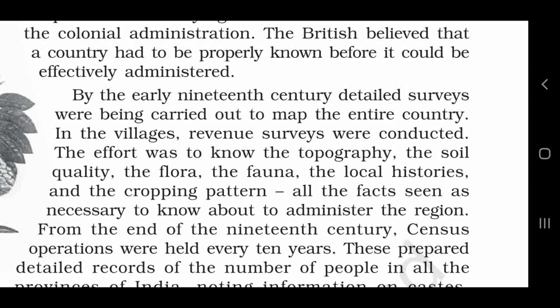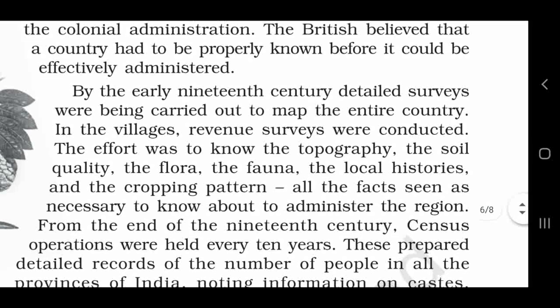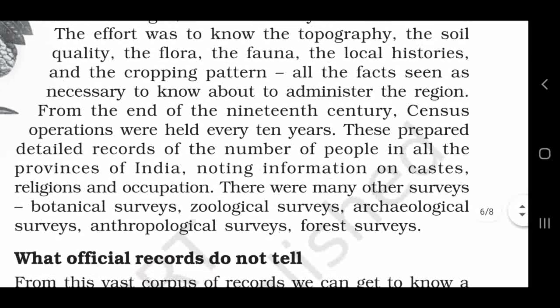All these facts were seen as necessary to know in order to administer the region. Kisi bhi ilaake par shaasan karne ke liye in baaton ko jaanna aavashak tha. From the end of the 19th century, census operations were held every 10 years. 19th sadi ke aakhir mein angrezon ne pratyek 10 saal ke baad jan garna shuru karva di. These prepared detailed records of the numbers of people in all the provinces of India, noting information on castes, religions and occupations.